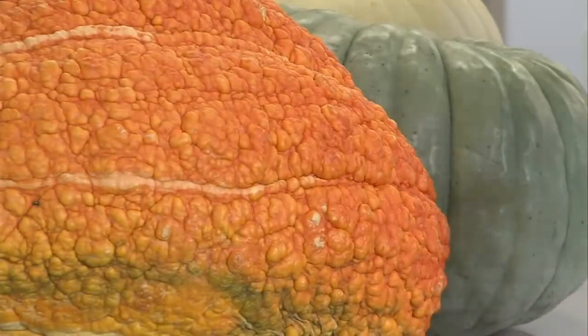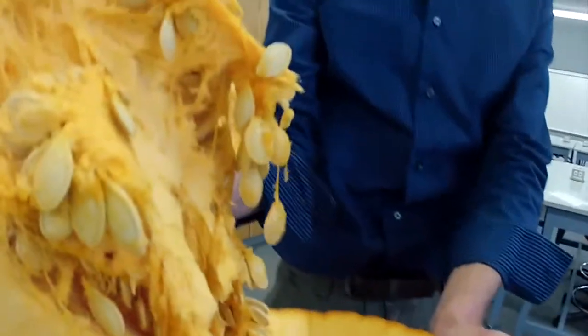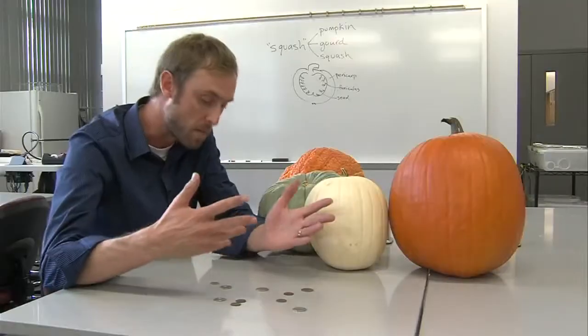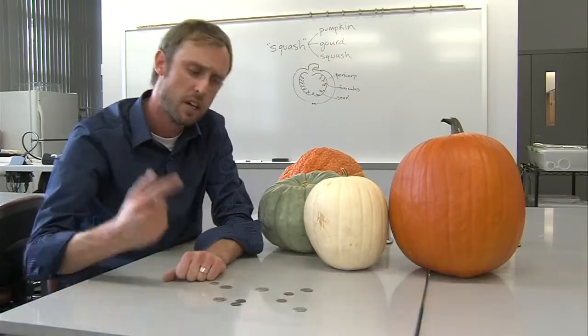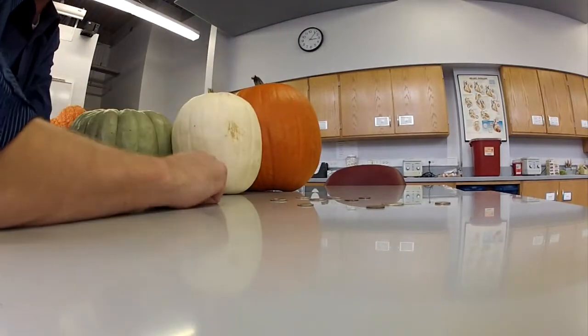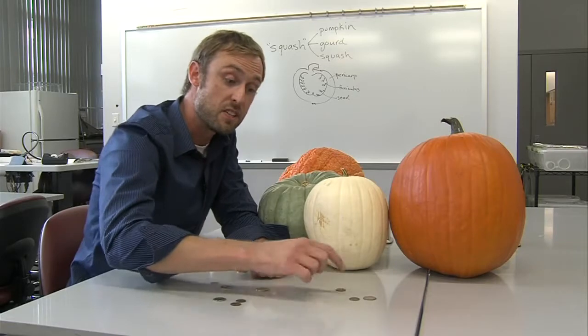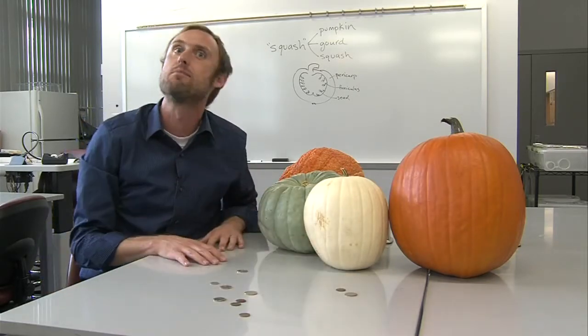There are about 60 known genes — 60 genes that give the jack-o-lantern its physical traits. Let's look at the different colors of these pumpkins. We might have a couple of genes represented by these different types of coins. So if you have this gene and this gene, you might be an orange pumpkin. But if you have that gene and this gene, you might be white. If you have this gene and that gene, but not these, then you might be a bluish color.